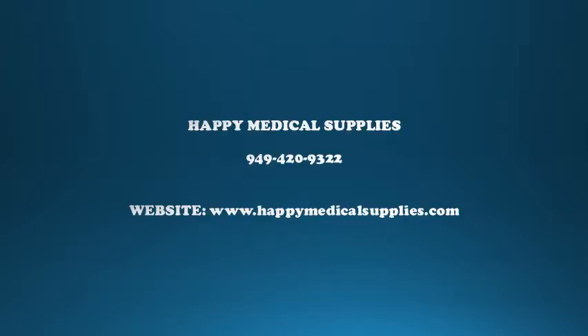Let us help you today. Call Happy Medical Supplies at 949-420-9320 or go to www.happymedicalsupplies.com. You can also see the complete information in the description box.